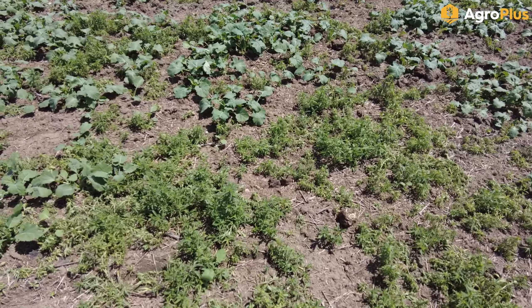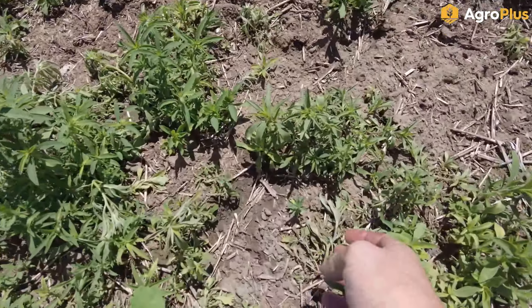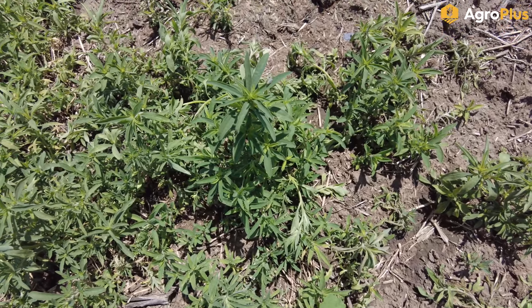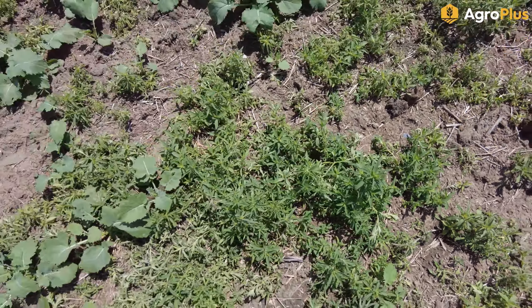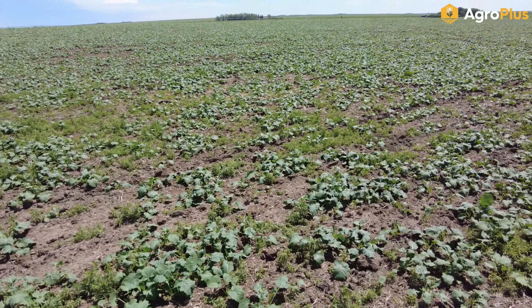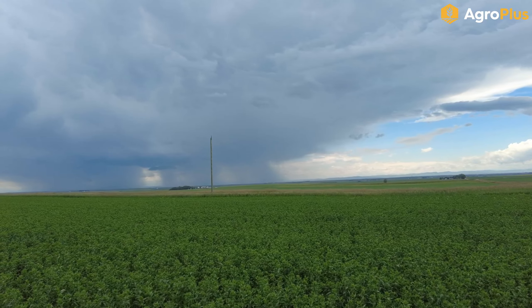I'm absolutely stunned by how little disease we have in a lot of these fields, although it is starting to show up in a few. I found my first smut head of the year. It seems like no matter what seed treatment you use and what practices you follow, there'll always be a little bit of smut in every barley field - as far as I'm concerned, you walk long enough and you'll always find it.